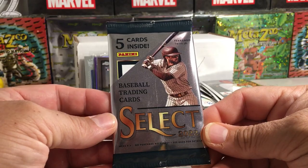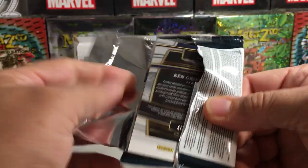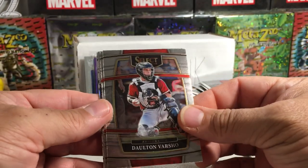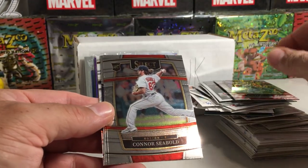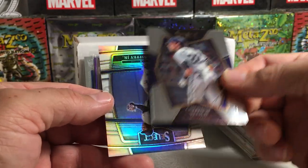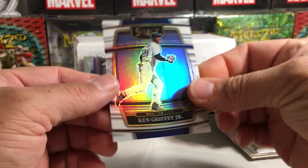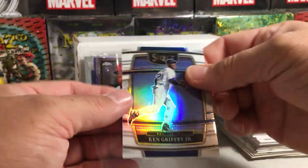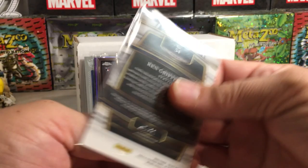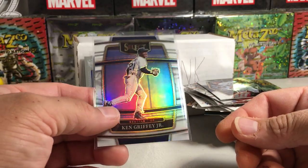Now let's do the 2022 Panini Select — I've never opened a pack of this ever. We have Dalton Varsho, Connor Seabold rookie, Ryan Mountcastle, Christian Yelich, and ooh — Ken Griffey Jr. numbered out of 50! That's pretty cool, even though it's a Panini thing. That is pretty nice — some sort of refractor there.